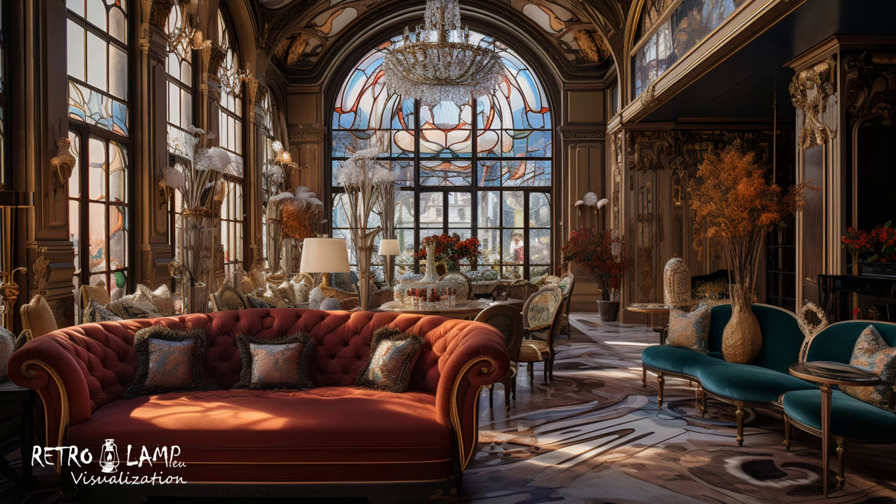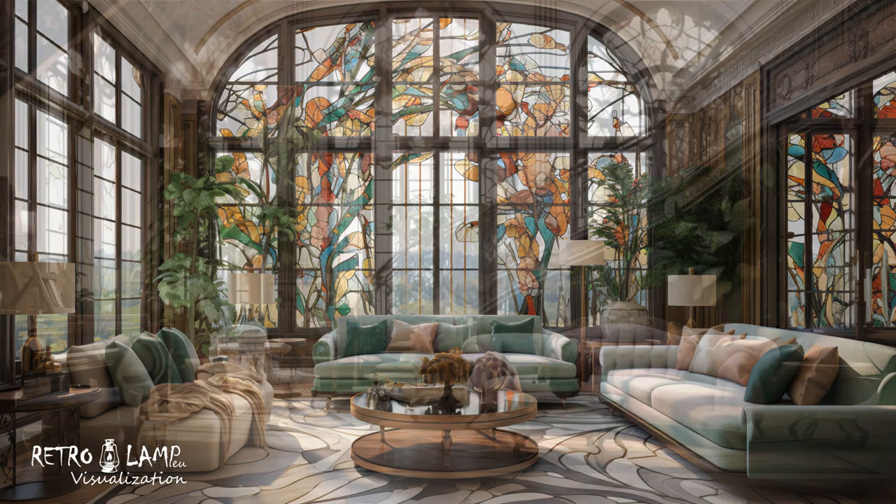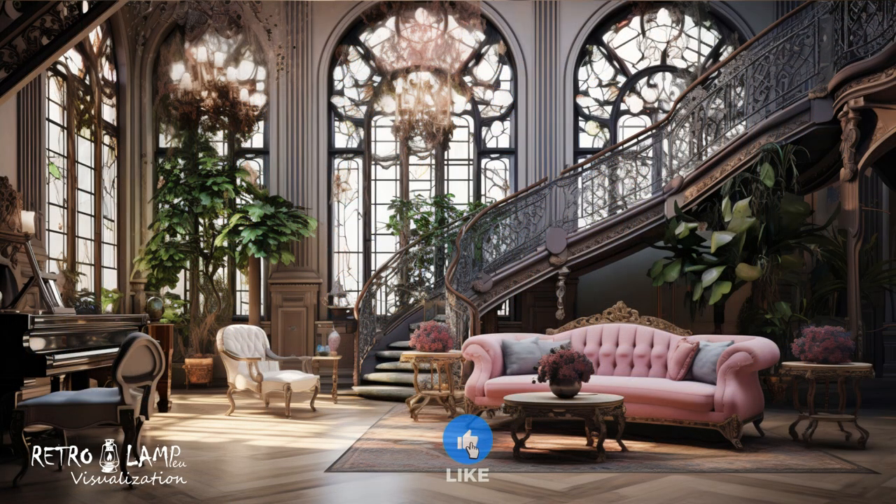The color palette often includes soft pastel tones inspired by nature, such as greens, blues, and purples, often contrasted with richer shades like gold and deeper browns.